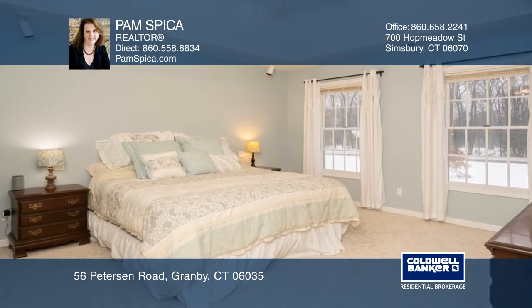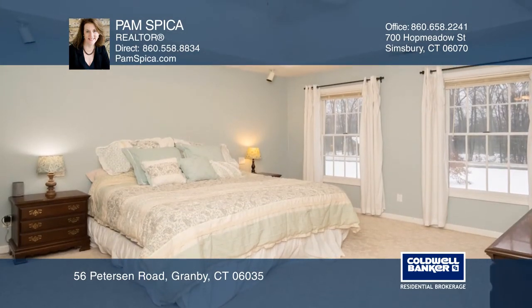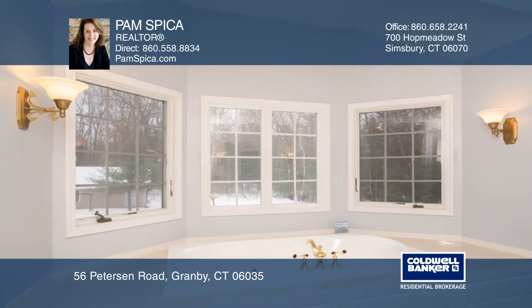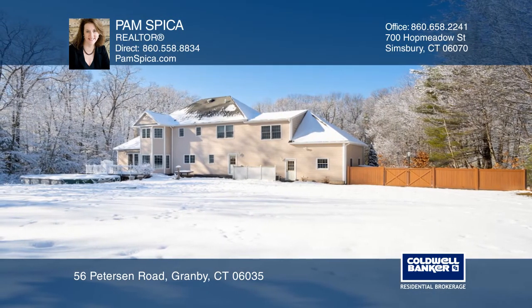Upstairs, you'll find four spacious bedrooms, and the master offers two walk-in closets and a full bath. The level open yard is fenced and on two acres.